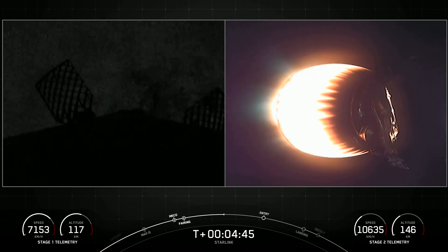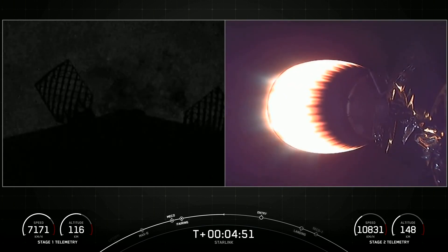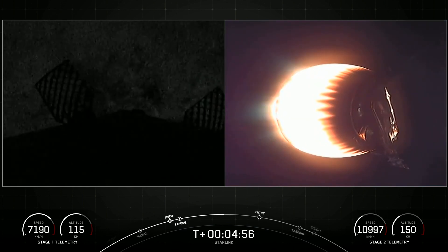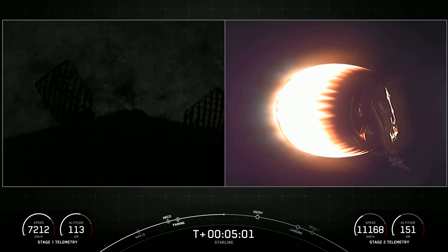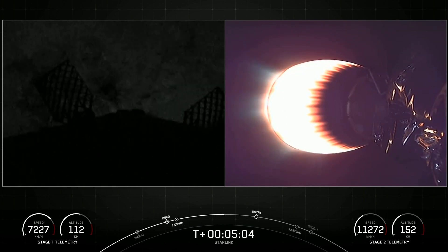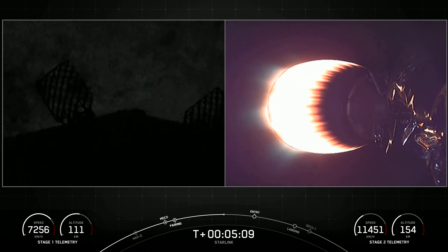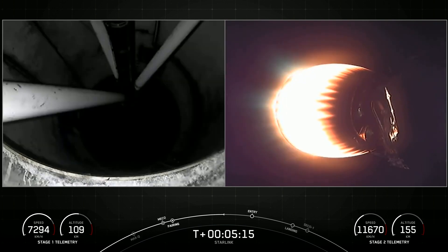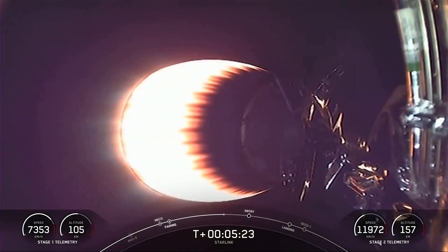If you're just now joining us, we've had a successful liftoff of Falcon 9 from Cape Canaveral Space Force Station, SLC-40. This is our 42nd launch of Starlink satellites overall, SpaceX's 11th launch in the first 11 weeks of 2022, the 8th Starlink mission of 2022, and the 149th total overall SpaceX launch, which includes Falcon 9 and Falcon Heavy.